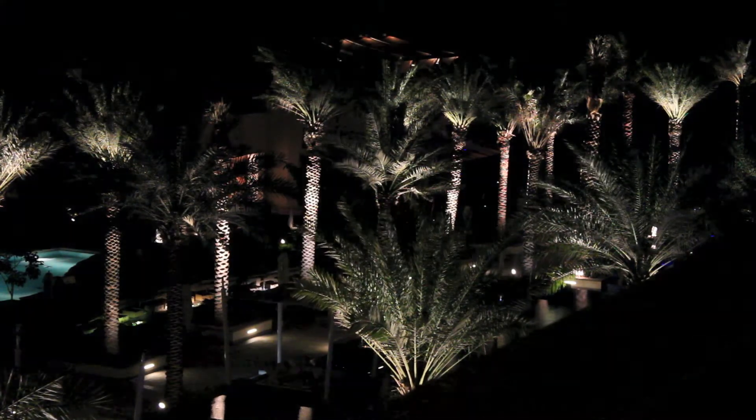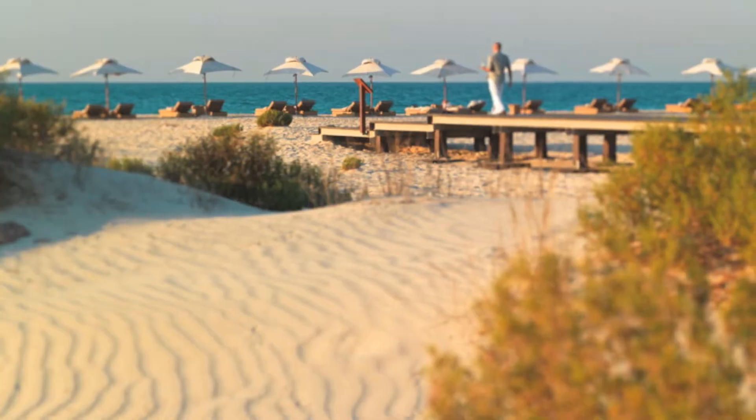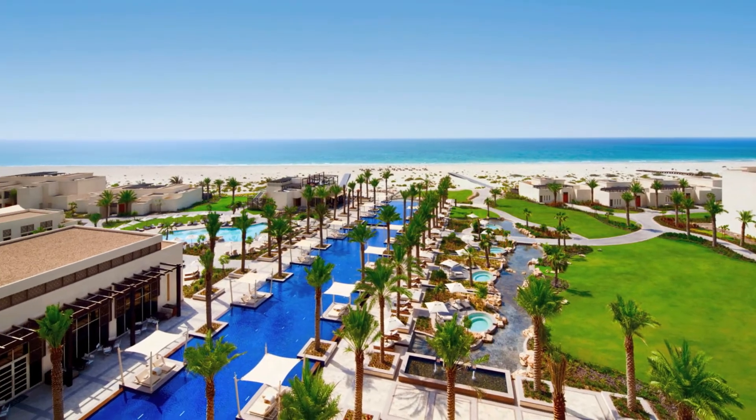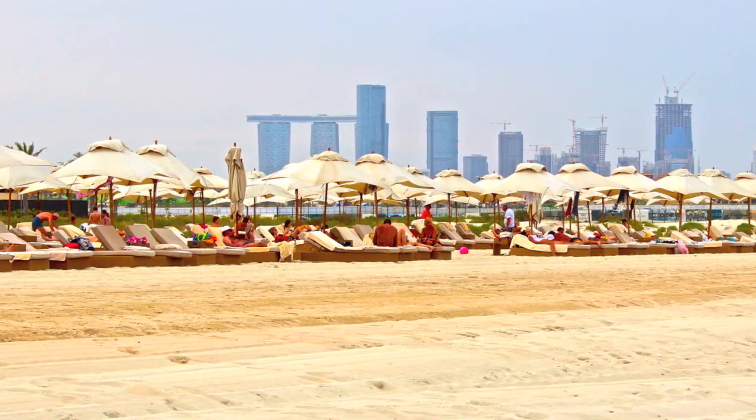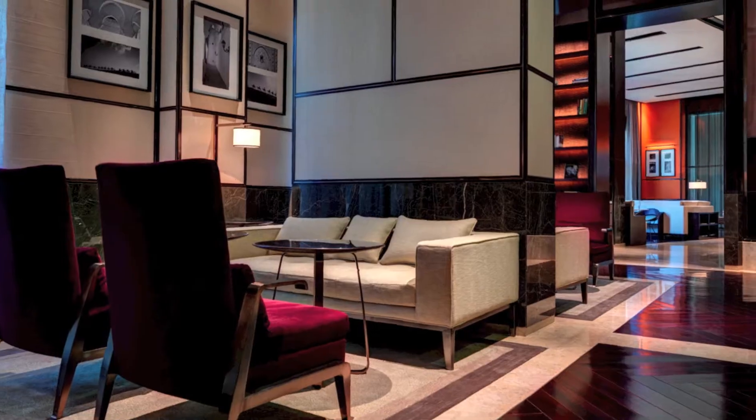Along with the Arabian Sea views, in the morning I would head to the amazing Saadiyat Island beach and the Park Hyatt infinity edge pool. After my beach days, I dined at the Cafe, the Park Bar and Grill, and the Library.